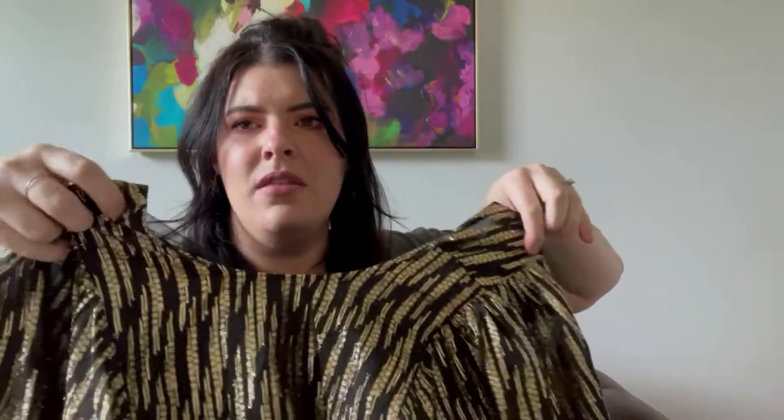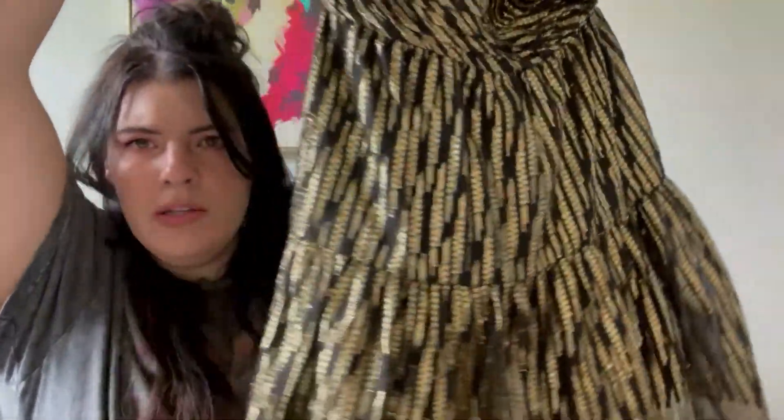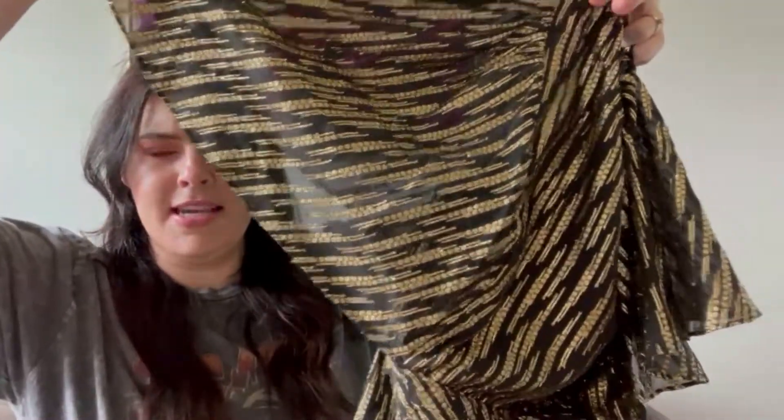This first little number is BCBG Max Azria — something that does really well for me on ThredUp. It's a fun little black and gold number with these flowy sleeves.